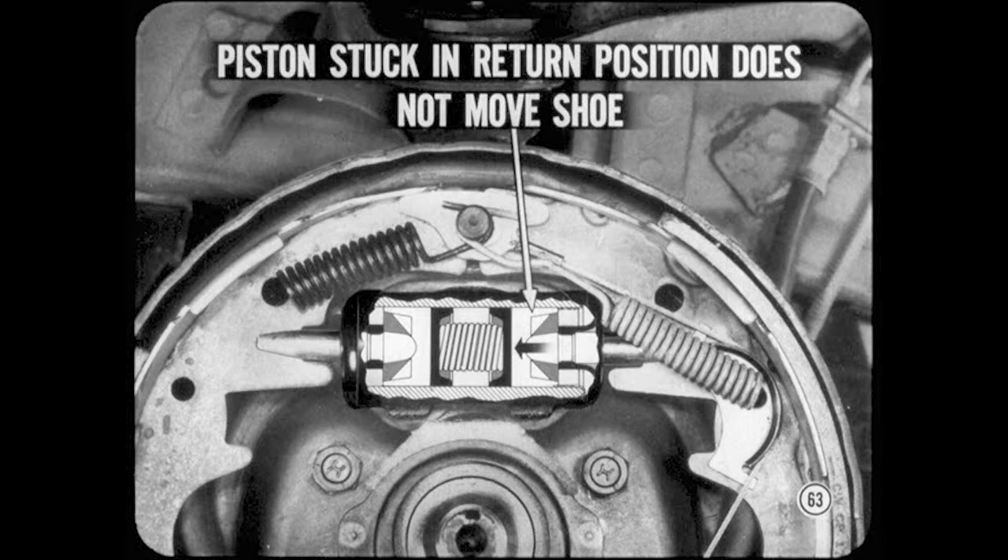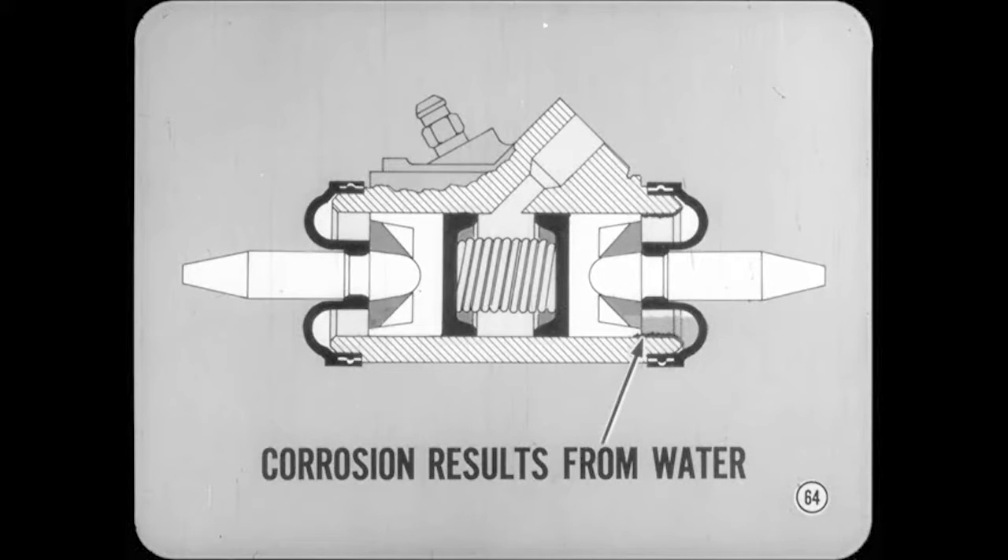A piston which is stuck in the return position does not move its shoe outward, so you lose quite a bit of braking force at that wheel. This makes the other brakes work harder, so their lining wears faster. The good brakes may cause a pull to one side, especially when front brakes are affected. What makes a piston stick? Usually, you'll find that corrosion makes a piston stick or jam. The corrosion results from water or splash which gets past damaged or deteriorated wheel cylinder boots. Check for water or evidence of corrosion under cylinder boots when you look for causes of uneven or excessive lining wear.